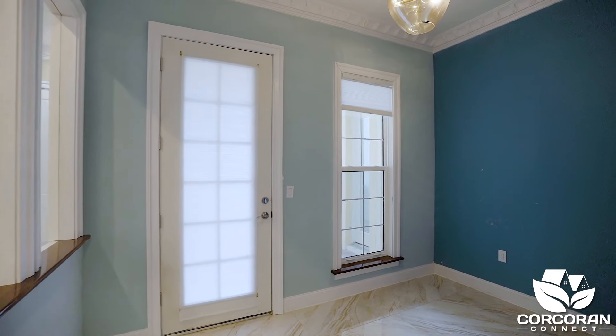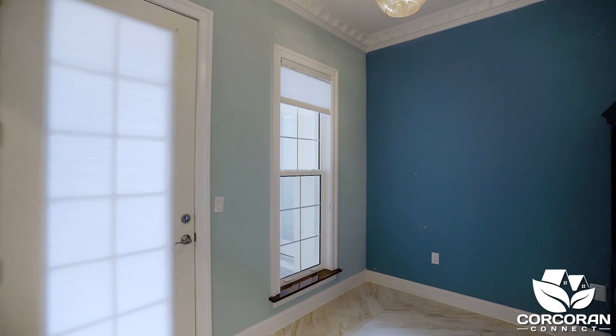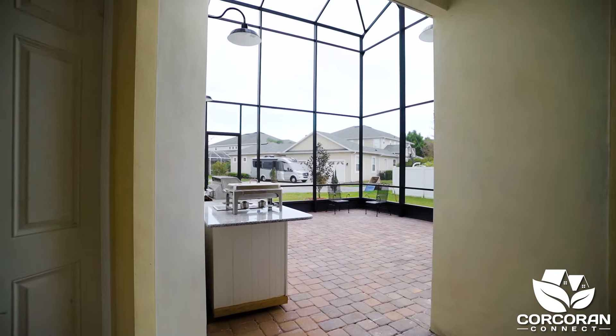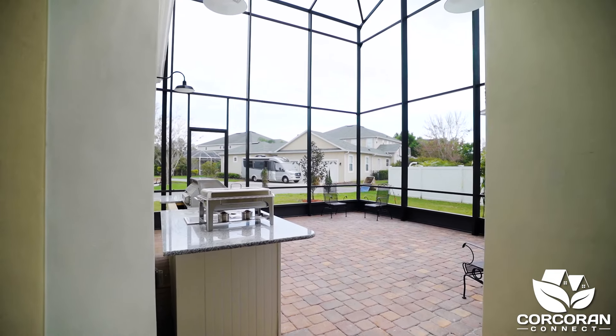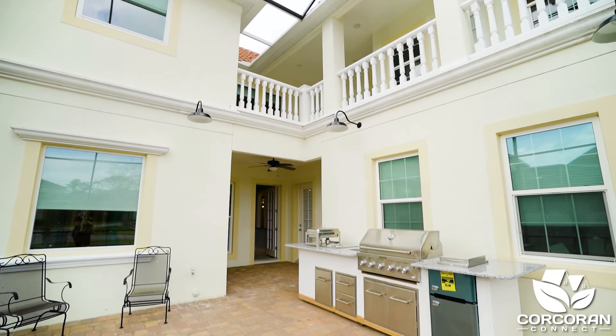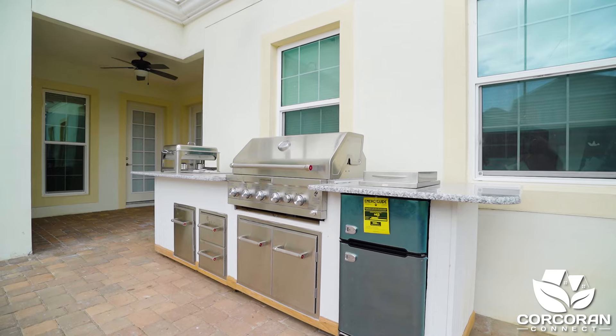Let's take a peek at the outdoor patio, where we pass through a sitting area or flex space to use as you want. The screen cage is 23 feet high and reaches to the second floor, has beautiful pavers, and comes with a 12-foot grilling station that is on wheels so it's easy to move.